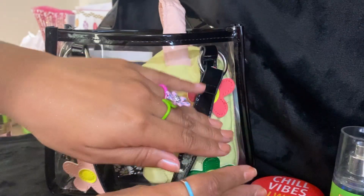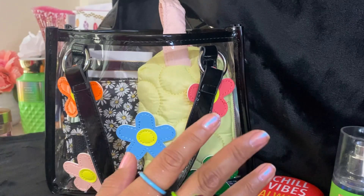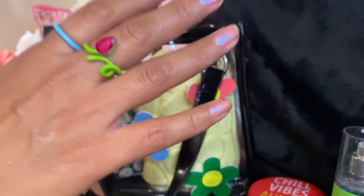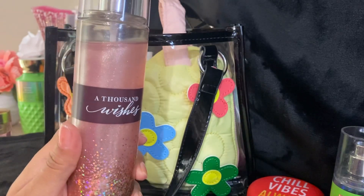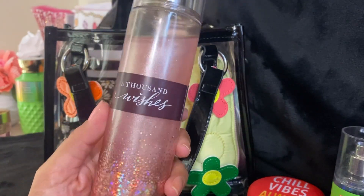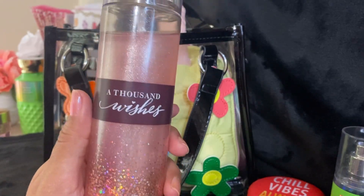I do have some sparkle in my hand, and it is because I am wearing my A Thousand Wishes Body Mist Spray — it has like Diamond Shimmer Mist in it. It's from Bath and Body Works and it's my favorite for the whole year.